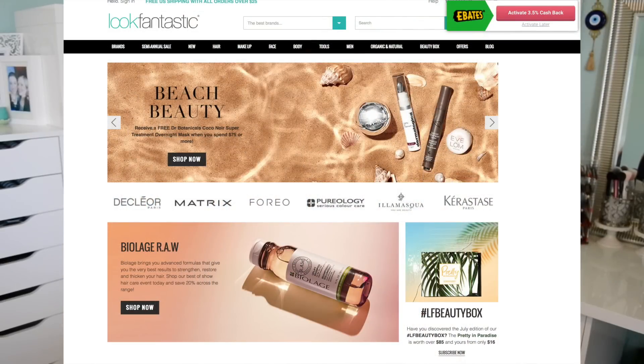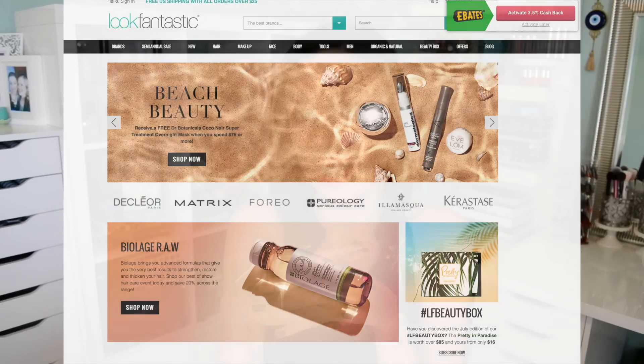Today I'm here with a haul video and this video is actually in collaboration with Look Fantastic. If you guys aren't familiar, Look Fantastic is a really reputable UK retailer that sells premium brands of hair care, skin care, and some cosmetics. They were like, 'Danny, we're launching Look Fantastic for US consumers. Would you be interested in doing a haul video?' I said I would always be interested in any sort of haul video — who doesn't like stuff?